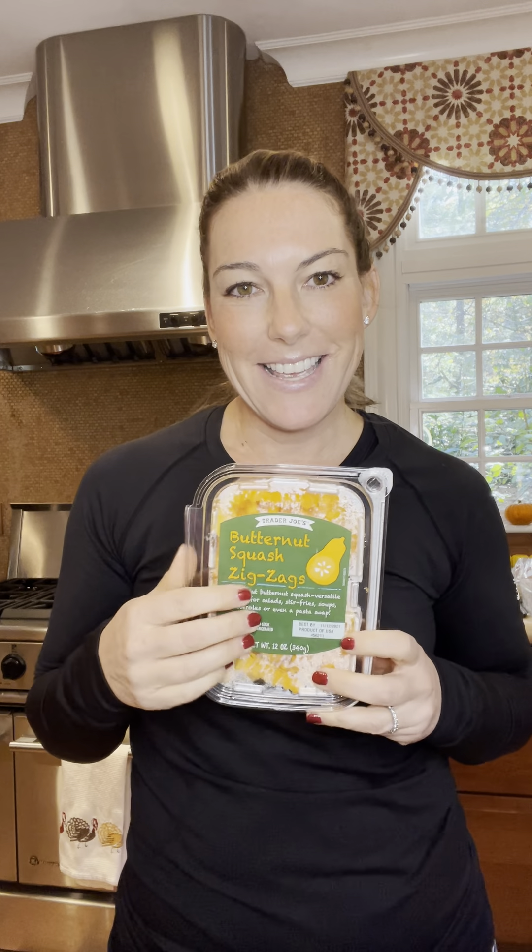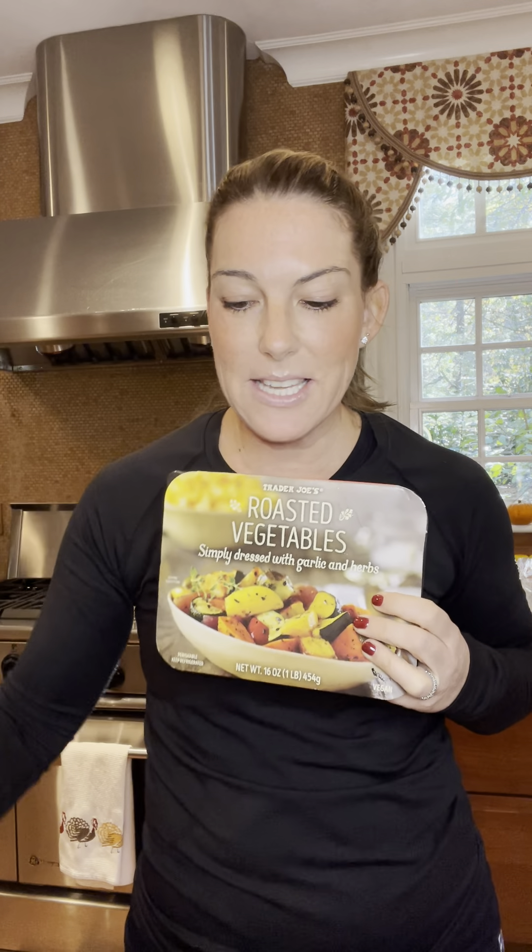They also had these cute little butternut squash zigzags — you can put these in your air fryer as fries or bake them, and it's an awesome carb. For the American night, they also had roasted vegetables. I looked on the back of the package and it's all whole foods — carrots, zucchini, and potatoes. Heat that up and there are your veggies. You've got your green beans or the butternut squash zigzags, and the chicken. Boom, you've got it.